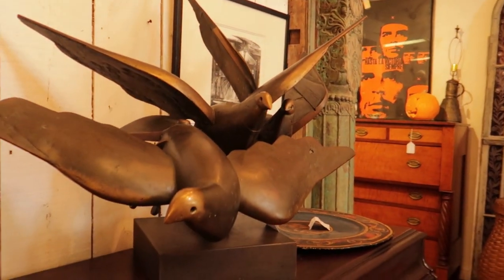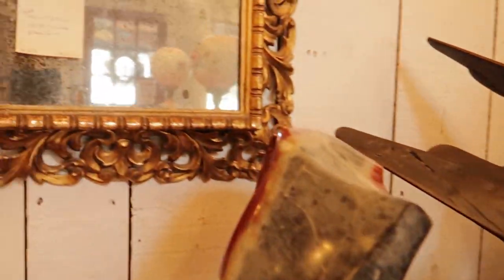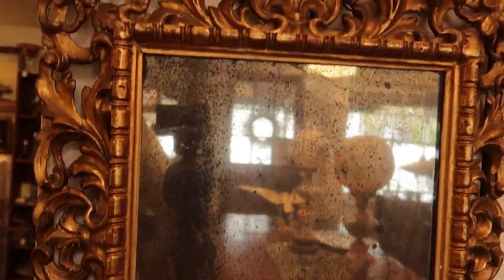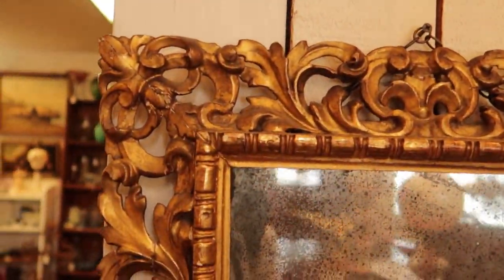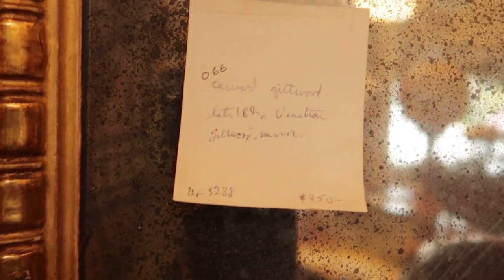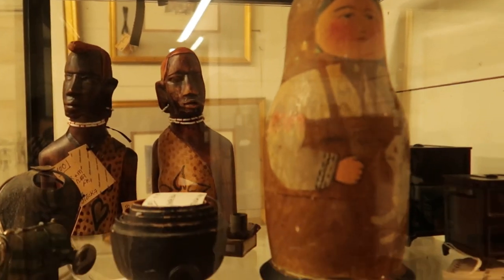I loved this Venetian mirror — I think it was late 18th century. I would love this in Old Kings. Look at the great old glass, but it is $950 — well out of my budget.